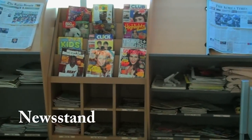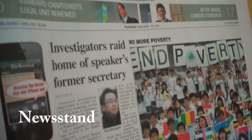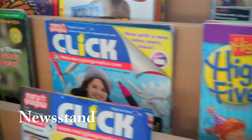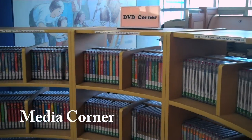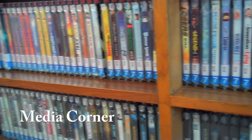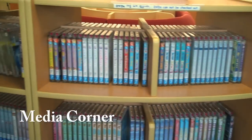We don't just have books at the library. We also have a newsstand that carries English translations of the Korea Times and the Korea Herald. We also carry many popular western magazines and kid-friendly magazines as well. We have a DVD and media corner, which consists of over a thousand DVDs and CDs. Unfortunately, they cannot be checked out.